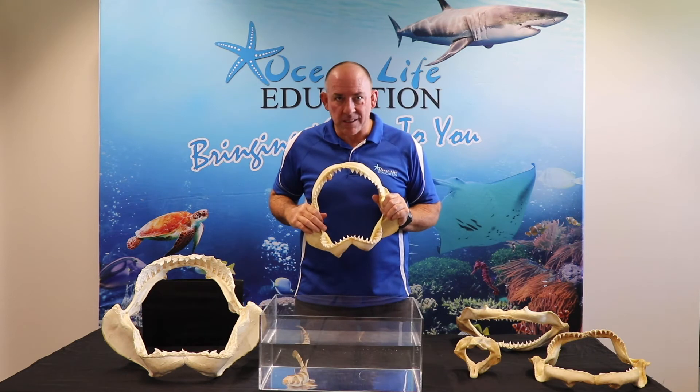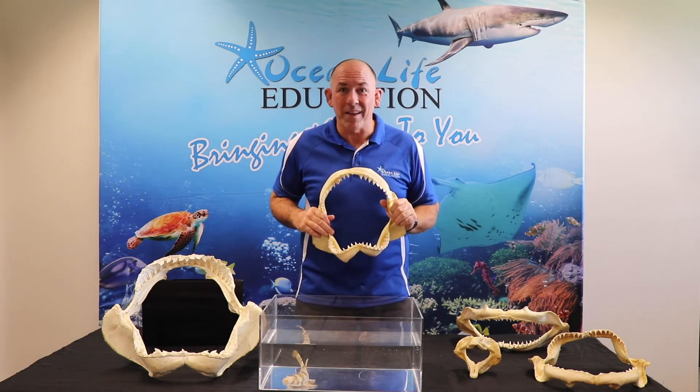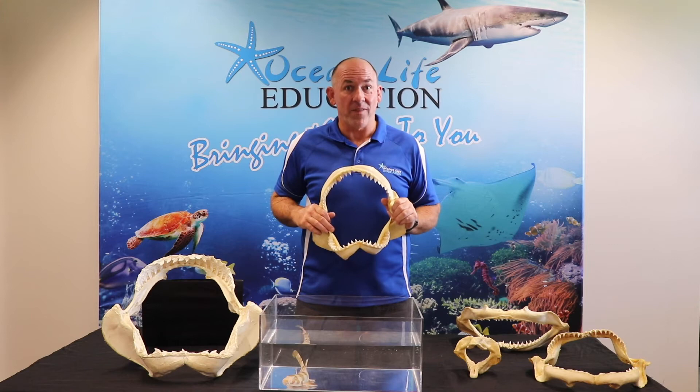But no shark's teeth are meant for eating humans. They don't even know we exist. We'll learn more about that in another video.